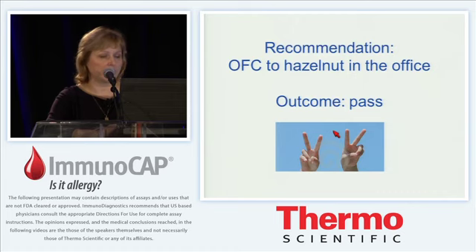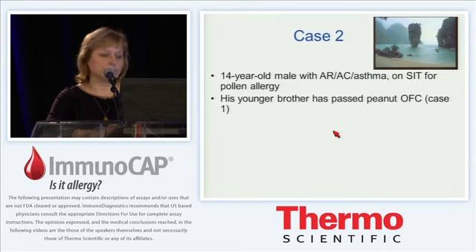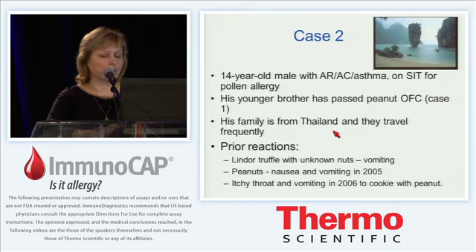His older brother is now 14 years old with allergic rhinitis and asthma, and has been getting allergy shots for pollen. The family would love to know if this older boy can tolerate peanut because they frequently travel. But he is different — he has had prior reactions to peanut: vomiting with chocolate containing unknown nuts, nausea and vomiting with peanut, and itchy throat and vomiting to a cookie with peanut. He has more solid evidence of clinical reactivity, and his peanut skin test was very impressive, significantly larger than histamine.